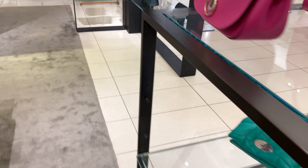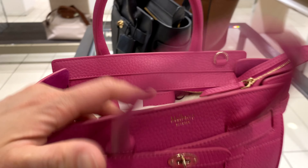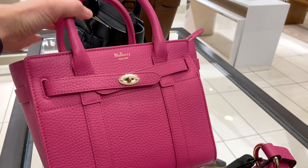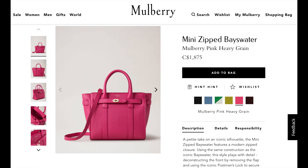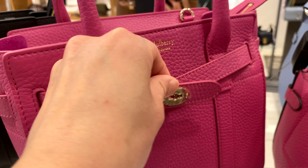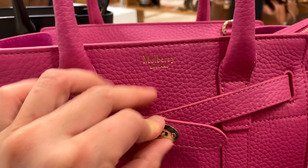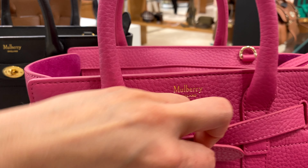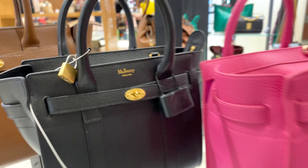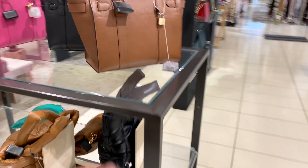Next I'm heading over to check out the Mini Zip Bayswater. The Bayswater bag collection is such an iconic line for Mulberry, and this one has a zipper on top which I find super convenient. This is the one in heather gray with pink, and it does come in other colors. You can see the turn lock here — I think it's more for aesthetics as part of the Bayswater design consistency rather than functional use. Here is one in black with gold hardware, which is also super classy.